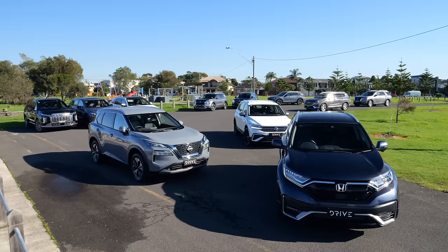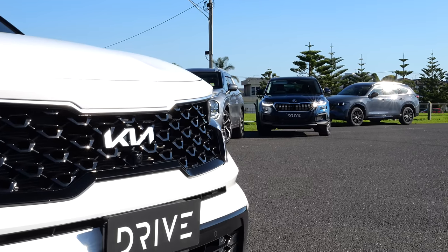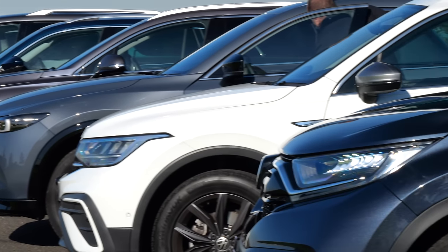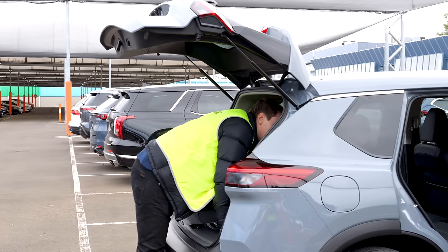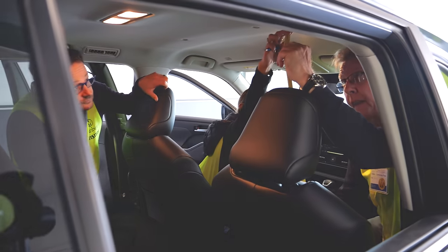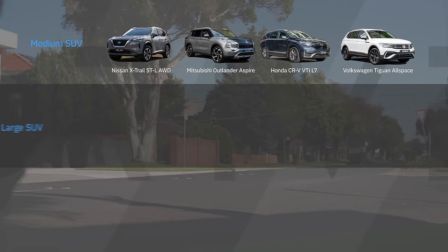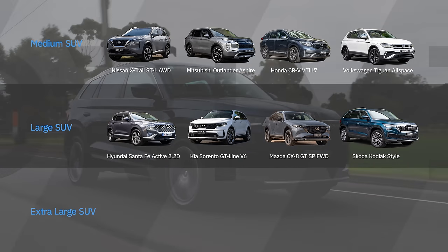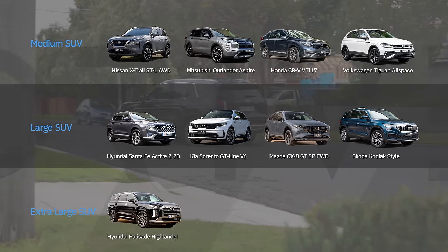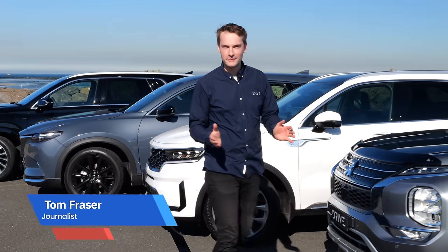Our contenders are a blend of medium, large, and extra-large three-row SUVs. Where possible we looked for petrol all-wheel-drive variants, but some models were only available in front-wheel drive, while the Hyundai Santa Fe was only available with a diesel engine. Price-wise, we stuck to a guide of around $45,000 for medium SUVs, $55,000 for large, and $65,000 for extra-large. Medium contenders: Nissan X-Trail, Mitsubishi Outlander, Honda CR-V, Volkswagen Tiguan Allspace. Large: Hyundai Santa Fe, Kia Sorento, Mazda CX-8, Skoda Kodiaq. Extra-large: Hyundai Palisade, Mazda CX-9, Nissan Pathfinder, Toyota Kluger.